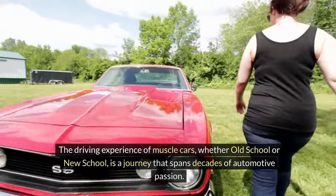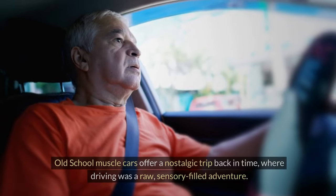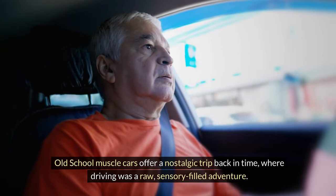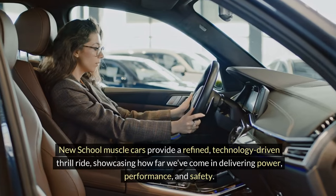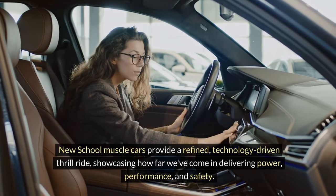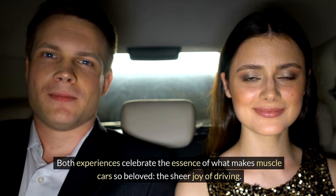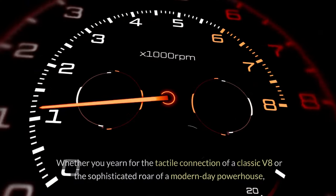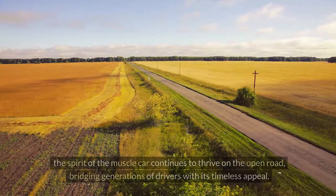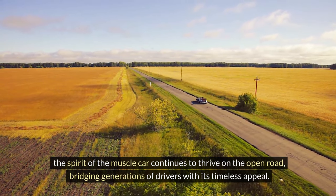The driving experience of muscle cars, whether old school or new school, is a journey that spans decades of automotive passion. Old-school muscle cars offer a nostalgic trip back in time where driving was a raw, sensory-filled adventure. In contrast, new-school muscle cars provide a refined, technology-driven thrill ride, showcasing how far we've come in delivering power, performance, and safety. Both experiences celebrate the essence of what makes muscle cars so beloved — the sheer joy of driving, bridging generations of drivers with timeless appeal.